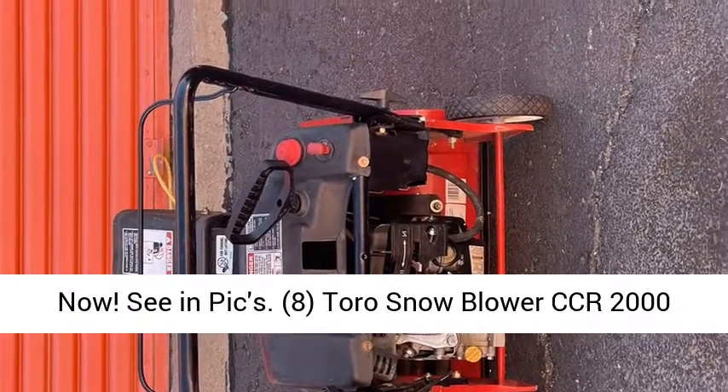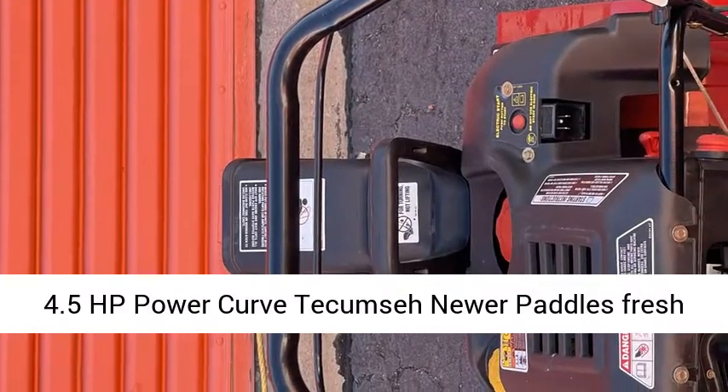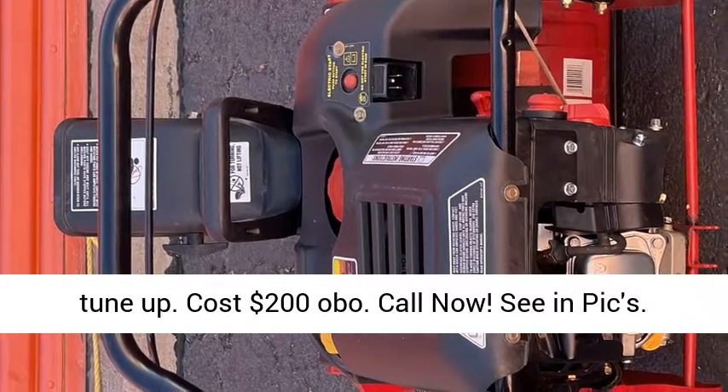8. Toro Snowblower CCR 2000, 4.5 HP power curve Tecumseh, newer paddles, fresh tune-up. Cost $200 OBO. Call now, see and pics.